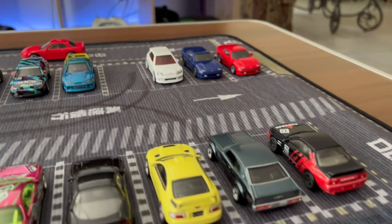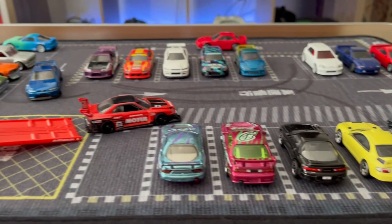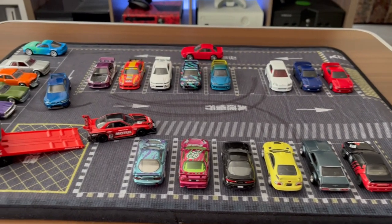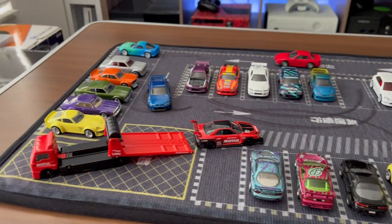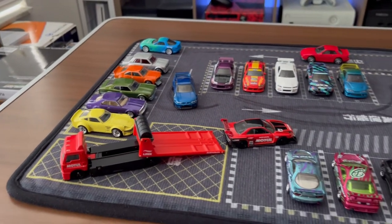I need to get some little figures to go with this. So yeah guys, let me know what you think down below in the comments. If you want to get one of these for yourself, I bought it on eBay — thanks for watching.